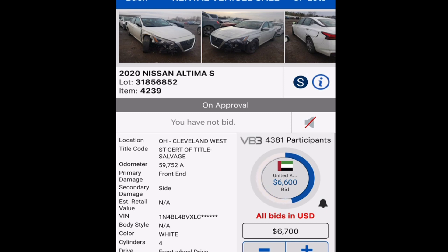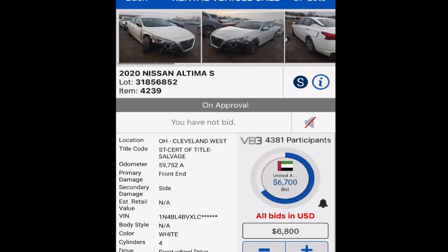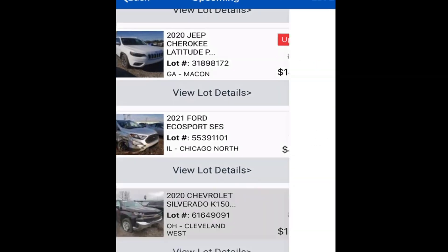This Nissan — that's a negative for me. Let's look through the rest of the list. I did highlight this Jeep, which was interesting to me. And we got another Silverado — a 2020.